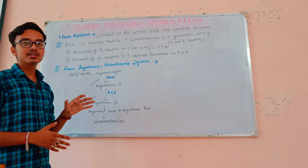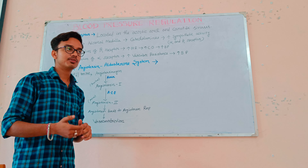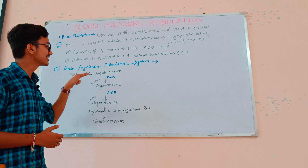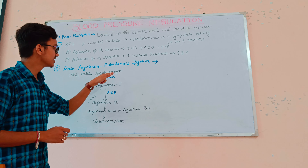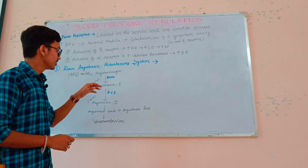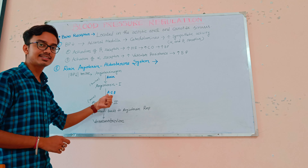Another major system involved in blood pressure regulation is the renin-angiotensin-aldosterone system. For example, if blood pressure falls too low, those baroreceptors send signals to the kidney to release renin. Renin converts angiotensinogen into angiotensin-1. This angiotensin-1 is in an inactive form, so angiotensin-1 is further converted to angiotensin-2 by the enzyme angiotensin-converting enzyme, ACE.